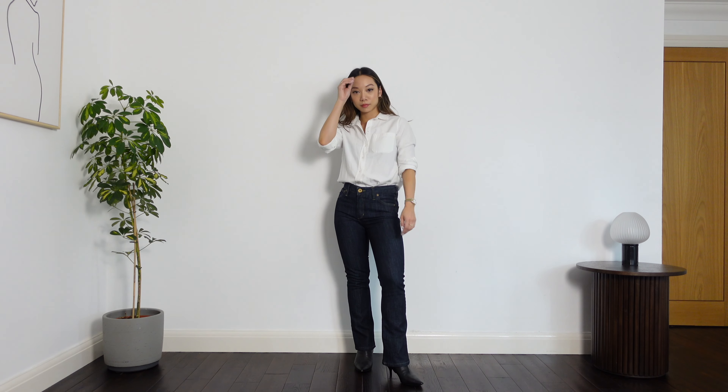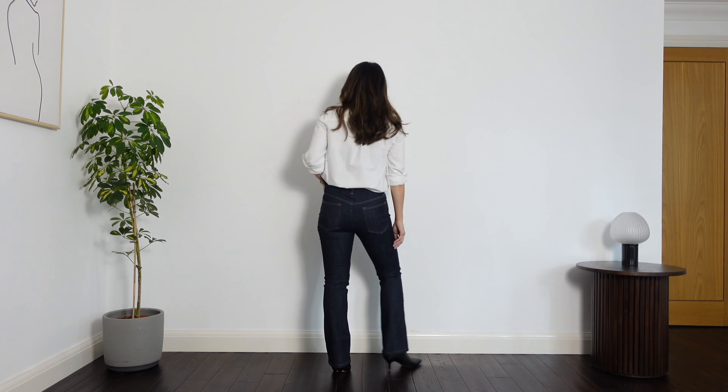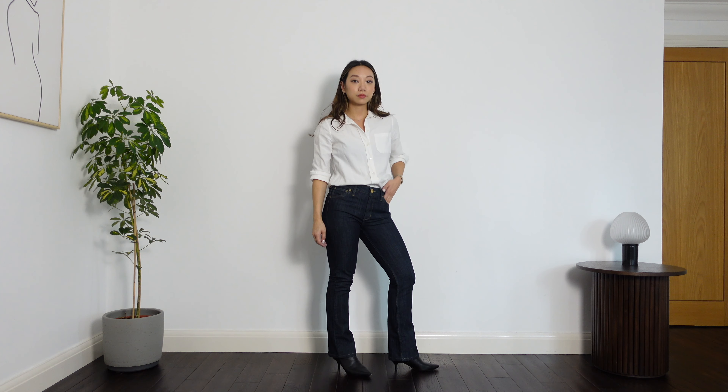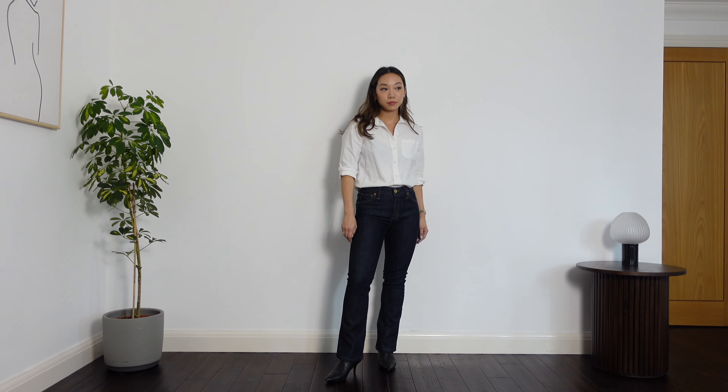Here I've worn these with a pair of low-heeled pointed toe boots — this combination just makes your legs look so much longer and leaner — and then I've paired them with an oversized white shirt. I think this is the perfect smart casual look; I feel really put together but not overdone.